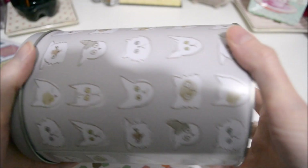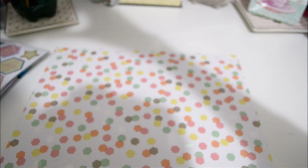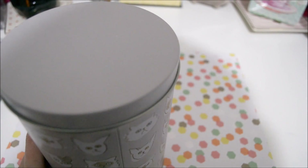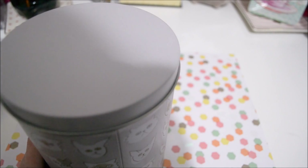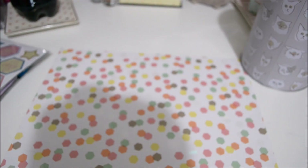This cute little tin was on sale. I think it was originally $12.99, and I ended up getting it for $5.19. So I just thought this was adorable — I'll put my cat treats in it.